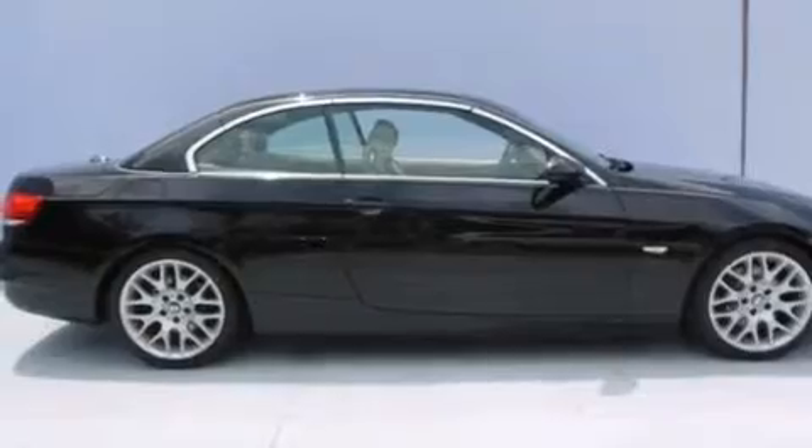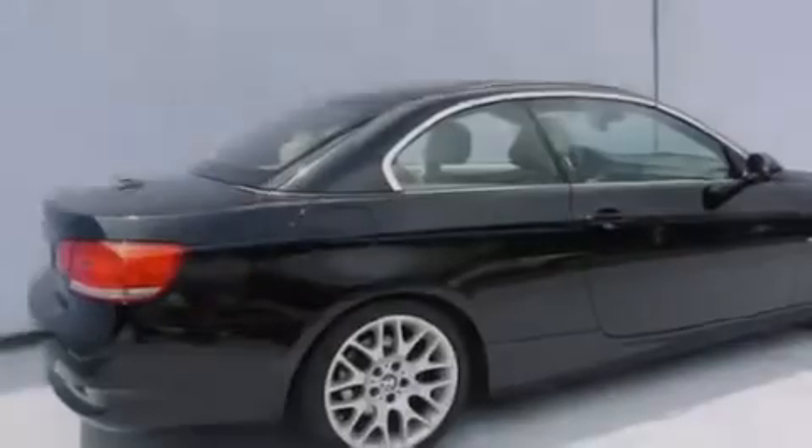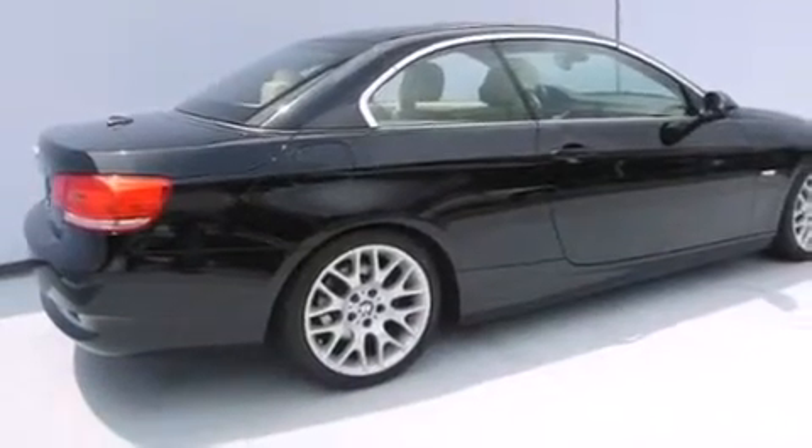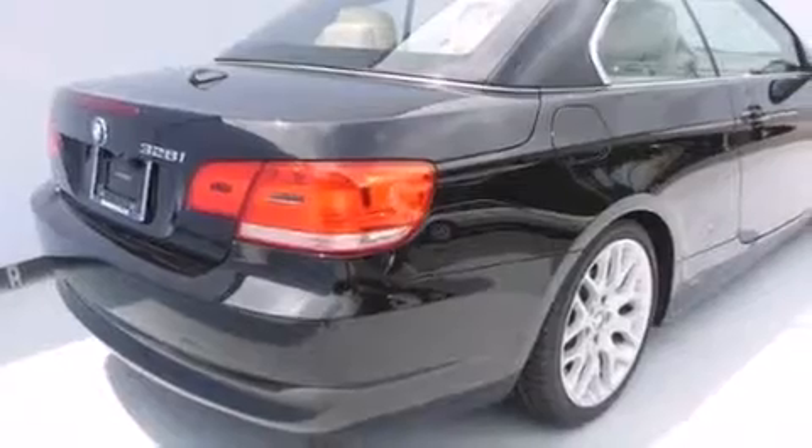All of the following features are included: the premium package, heated seats, high-intensity headlights, a CD player, leather seats, a passenger side vanity mirror, BMW individual composition, side impact airbags, and air conditioning with automatic climate control.